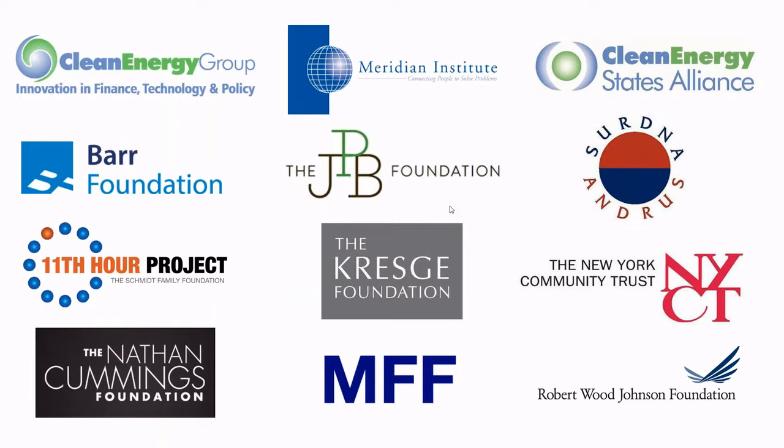With that out of the way, I would like to pass it over to our host for today's webinar, Marielle Mango. Marie is a program associate here at Clean Energy Group, and she will be introducing our webinar, our guest speakers, and talking a bit more about our topic for today.